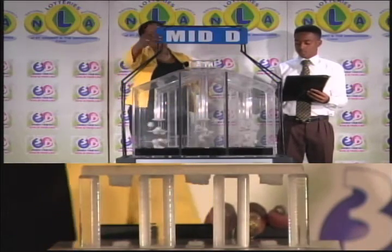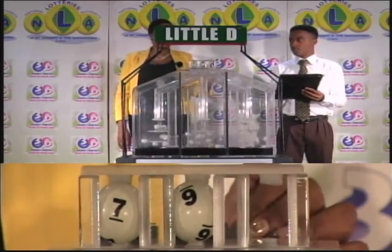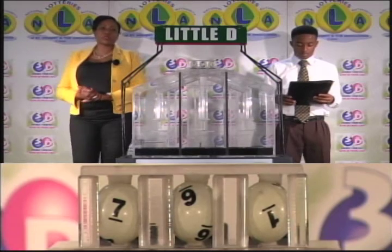And our third and final draw is for the Little D winning number, and that's 7, 6, 1. The Little D winning number: 7, 6, 1.